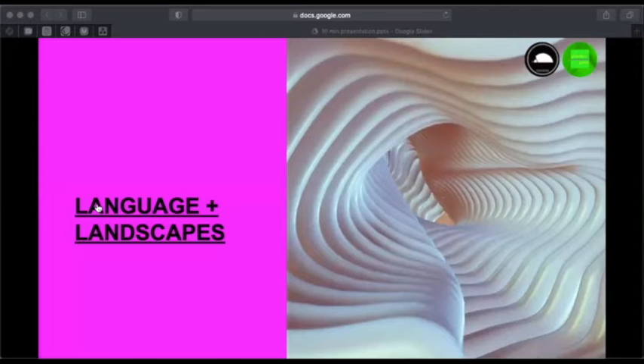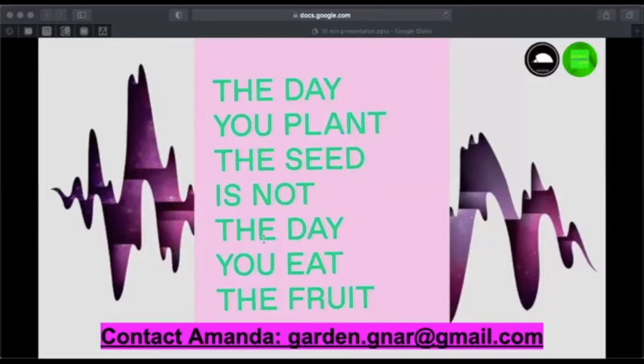Thinking back to the question I opened my workshop with: do you feel that you have a relationship with nature? Relationships are all about healthy and strong foundations — they involve empathy, understanding, and communication. So how would the depth of our conversations around natural landscapes change when we include our own feelings and where we stand in it? Emotions are informative — do you feel they have a valid place in the conversation on the ground regarding the climate crisis?